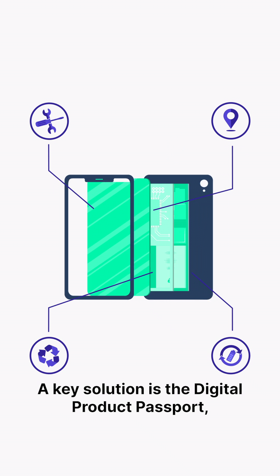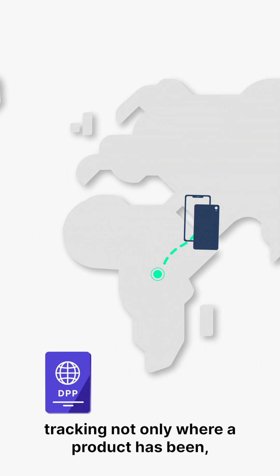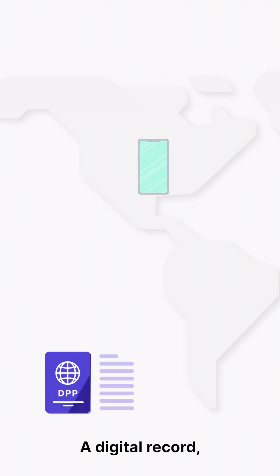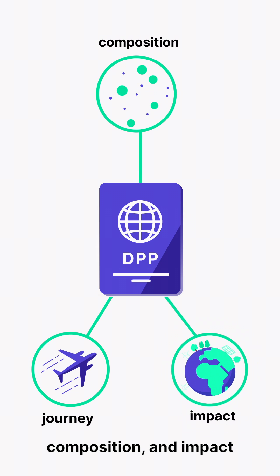A key solution is the digital product passport, tracking not only where a product has been, but its entire life cycle. A digital record, ready to reveal its journey, composition and impact whenever needed.